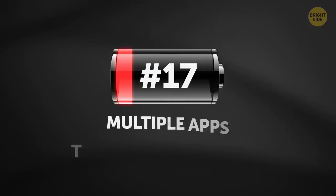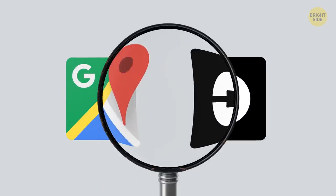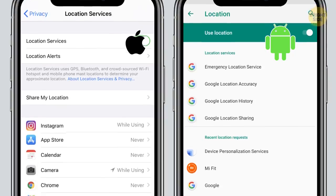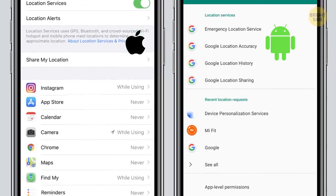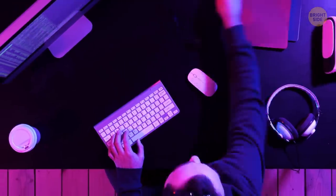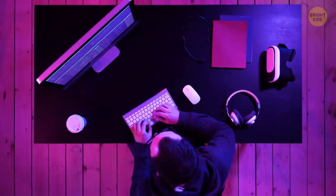17. Multiple apps track your location. There are apps, like maps and taxi services, that really need to know where you are to work properly. But many others just have this feature on by default. Check which apps have geolocation enabled and turn them off if necessary. This way, you'll help your battery work less and solve privacy issues as well — not everyone should know where you are at any given moment.